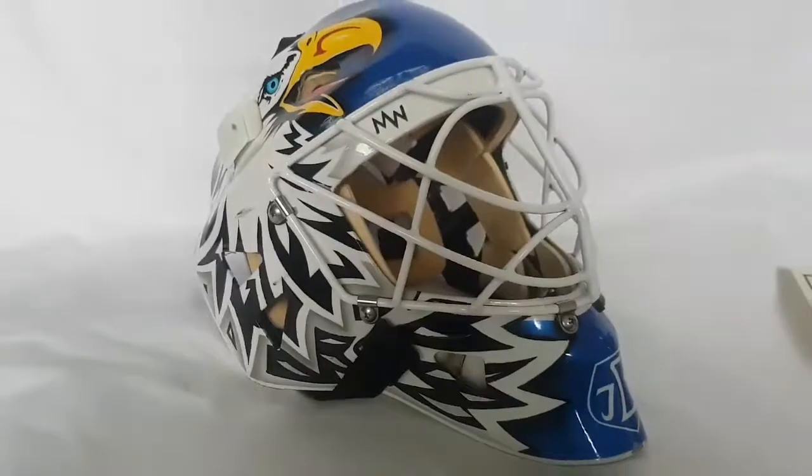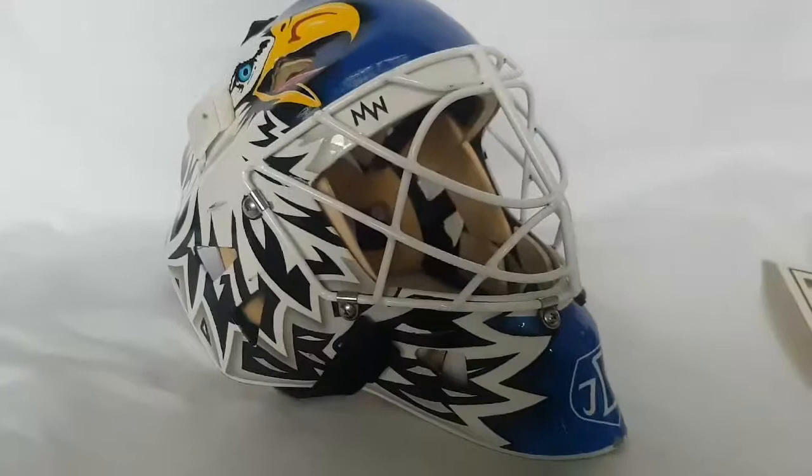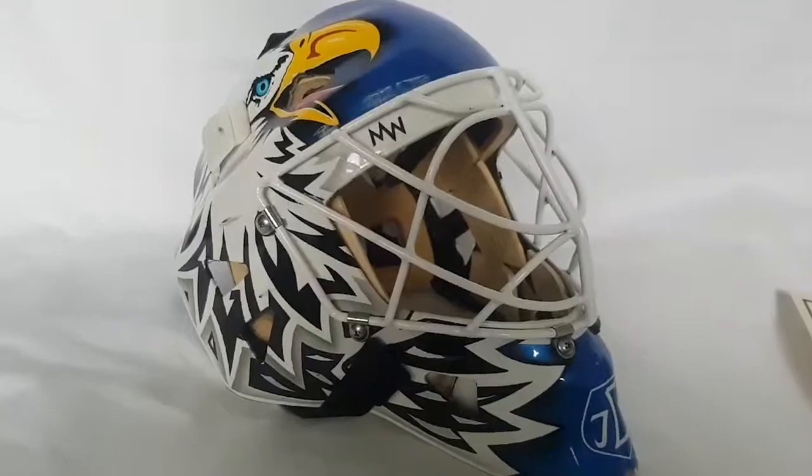Hey guys, check out this beauty that we got in the shop today. I've very rarely been so excited about seeing a goalie mask in such a long time, but this one is so special. It's a game-worn Eddie Belfort mask. Check this out.